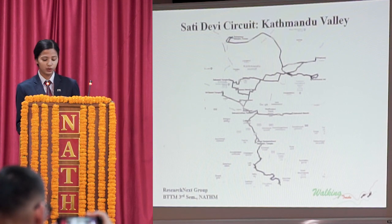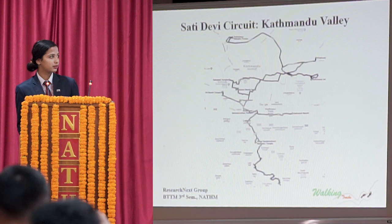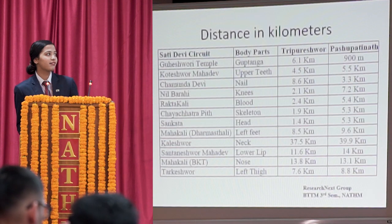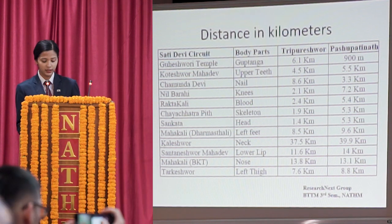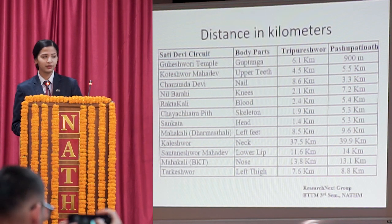We can have a look at the sketch of the map of the Satyadevi trail within Kathmandu Valley. Through our vigorous study, we have identified 12 spots inside Kathmandu Valley where the body parts of Satyadevi had fallen, and we are yet to do more.